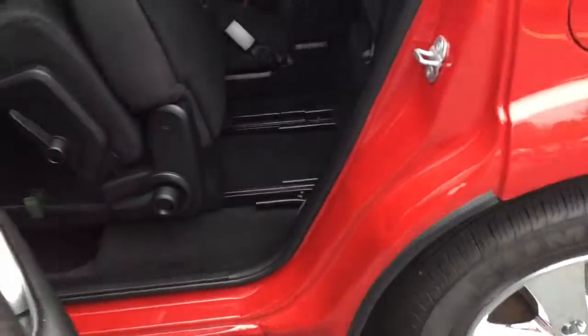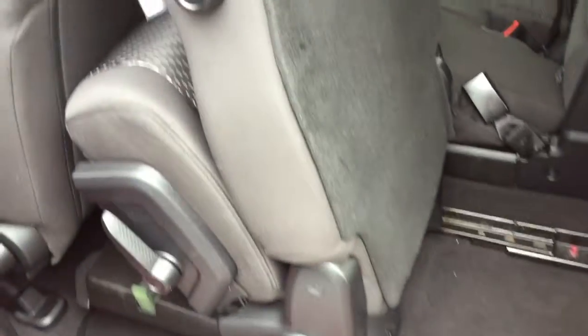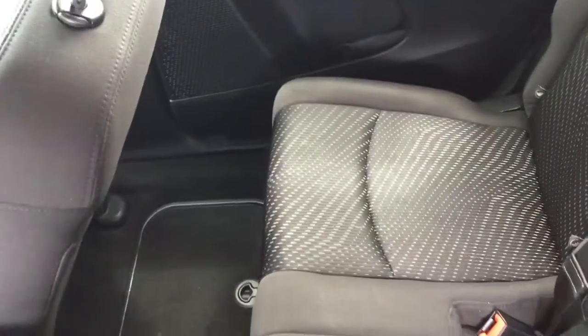As we jump in the second row here, you notice how much space you do get in this Journey. You can fit up to seven passengers in this thing. It's been held in pristine condition inside and out, as you can see — first, second, and third rows to fit your whole crew inside.